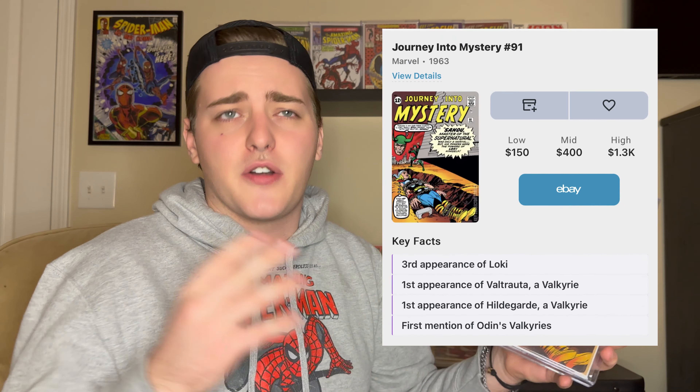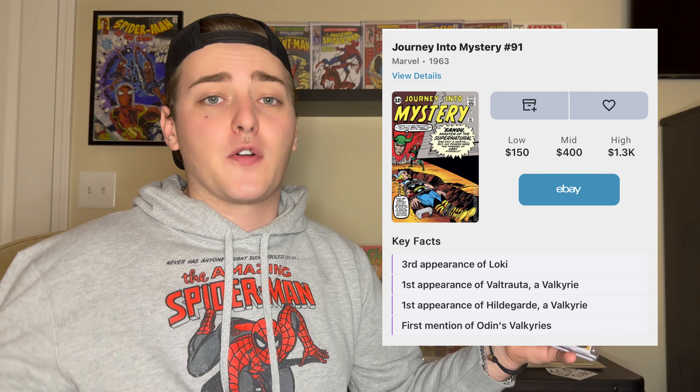Next up, this book is related to probably a top-five villain of mine — Loki — and along with Loki Season 2, my girlfriend's cat is named Loki, so I have some personal affiliation with the character. We have Journey Into Mystery number 91, which is the third appearance of Loki. You can see the very early Silver Age 12-cent cover, and Loki is right there on the cover with Thor tied up. Not only is this the third appearance of Loki, it's also the first mention and appearance of Odin's Valkyries — two specific Valkyries are named in the story.